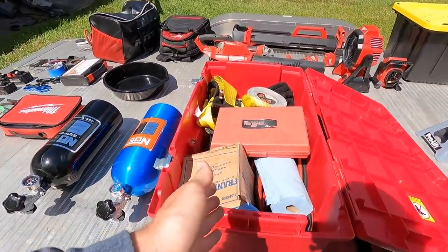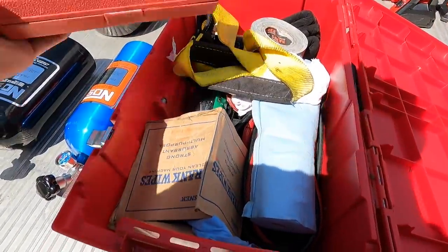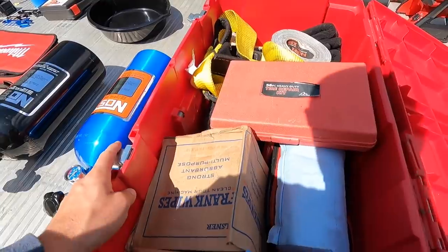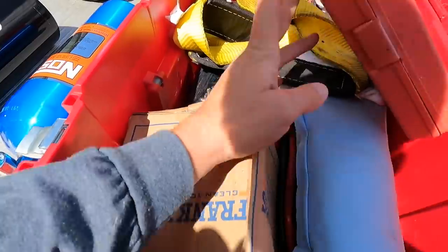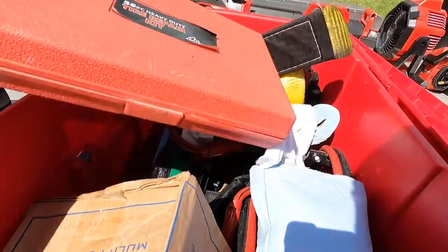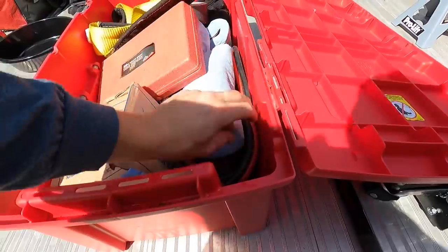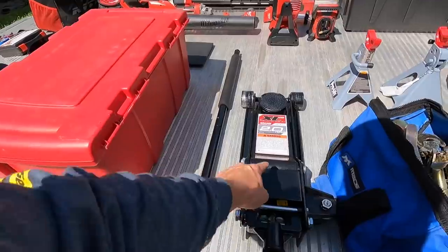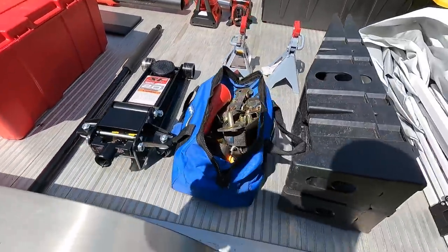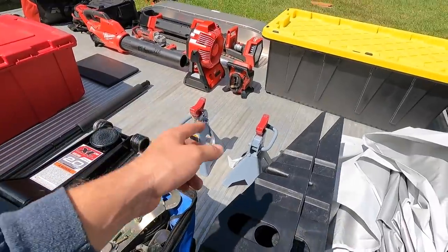This kit actually stays in my truck - it has jumper cables, a tire repair kit, and a bunch of random stuff just in case. There are also some trailer accessories in there and a full emergency kit with a hammer and other random stuff. This stays in the truck at all times.